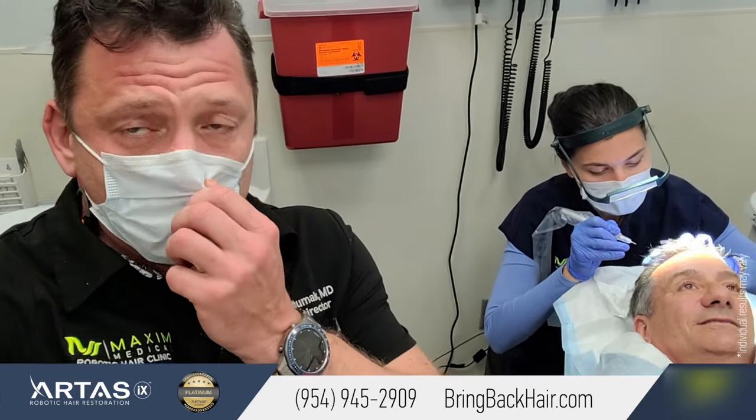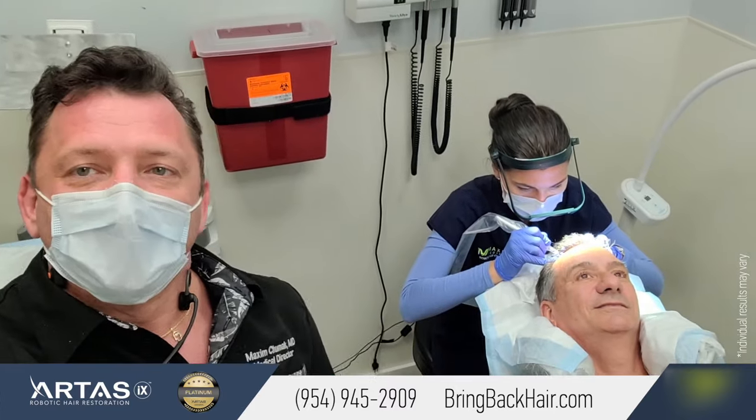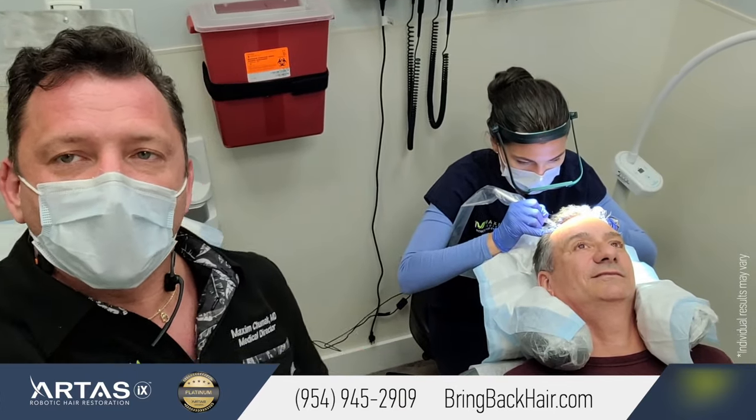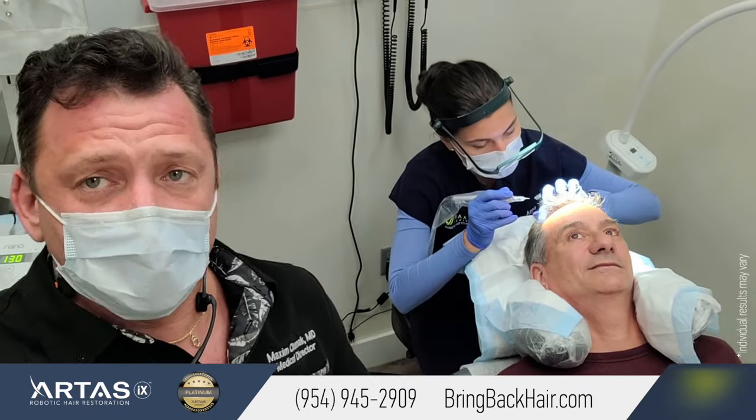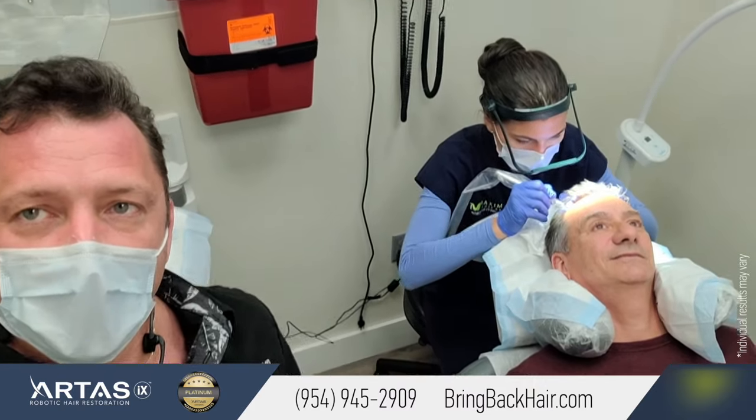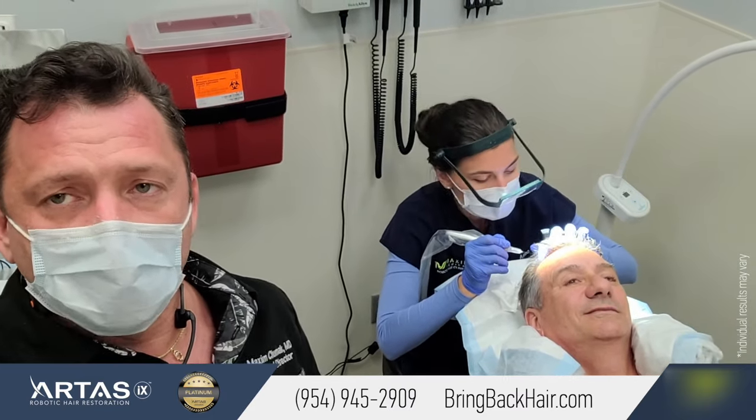SMP stands for scalp micropigmentation. It is a procedure intended to add visual density to the existing hairline by a technique similar to a tattoo — but it's not a tattoo. Tattooing uses ink; we use a bio-enhanced pigment which is semi-permanent, so it's not going to stay forever. Hair changes contrast, becomes gray or a different color, so we need to be able to adjust it later. Typically, once the procedure is finished, it takes anywhere between three to five years on average for the result to last.